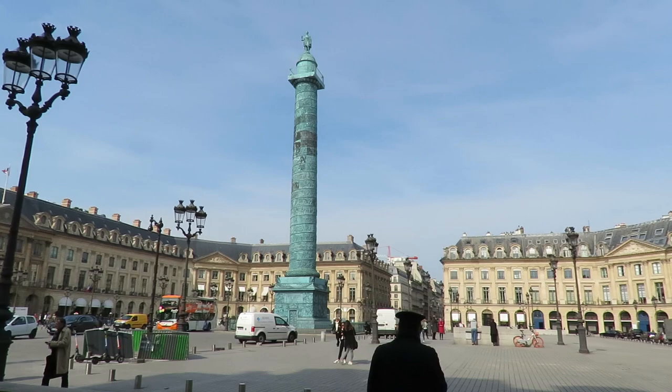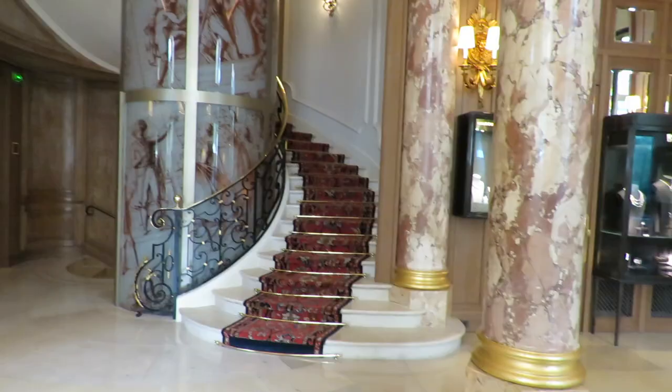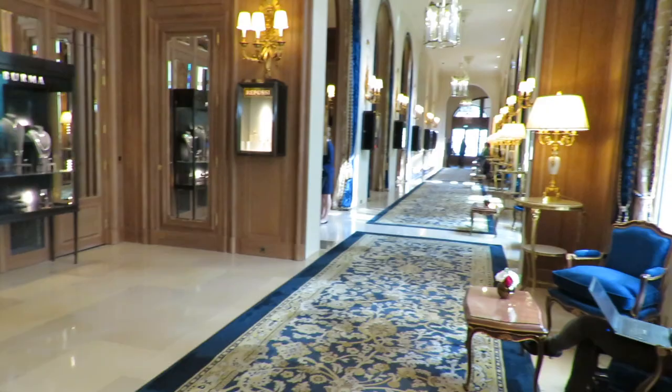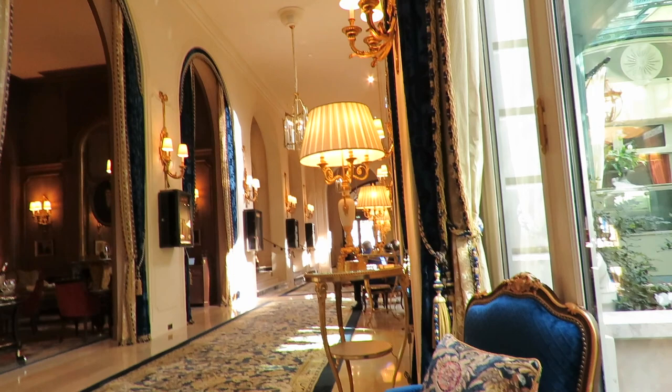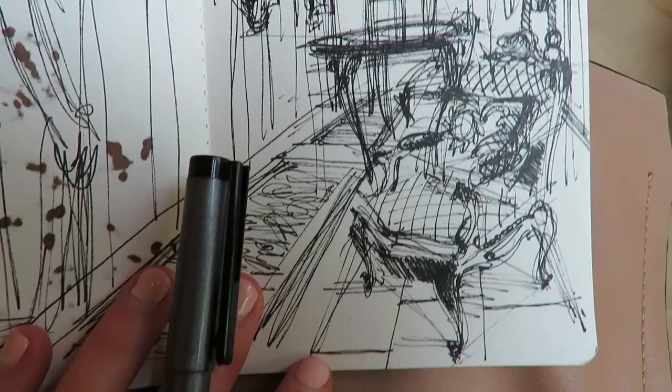My next stop is Place Vendôme — one of my favorite squares in Paris — because the most beautiful hotel is located here: the Ritz Hotel. Right now I'm in the Ritz Hotel doing a sketch of this marvelous, luxurious interior. Just look at these colors! This was always my dream to visit the Ritz and I'm absolutely enjoying it. Now I have a new dream — to live in the Ritz Hotel, so every morning I can wake up and go out to see this magnificent view.